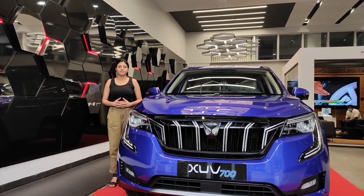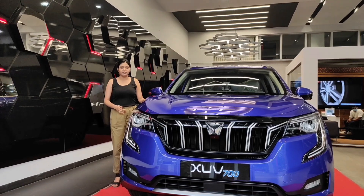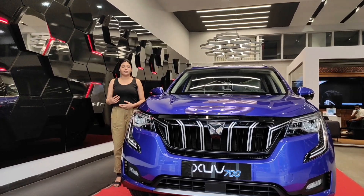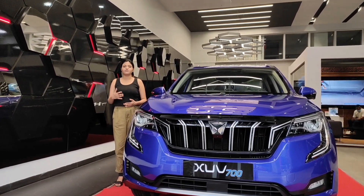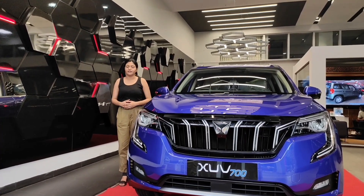Hello viewers, welcome to Carview. Today we have with us the 7-seater XUV700. It is a feature-loaded car with Level 2 autonomous features and its price starting at 12.49 lakhs only.